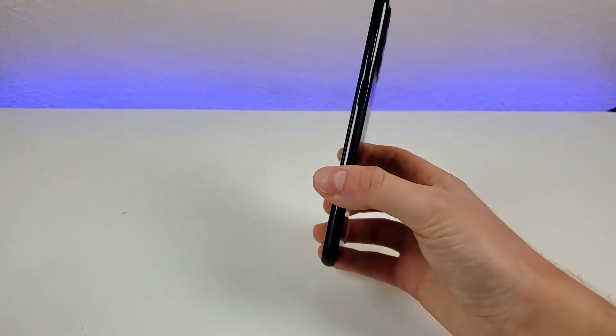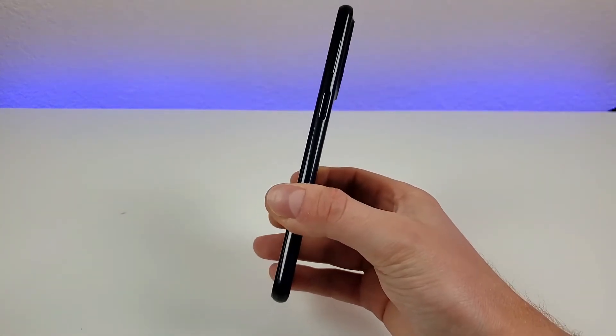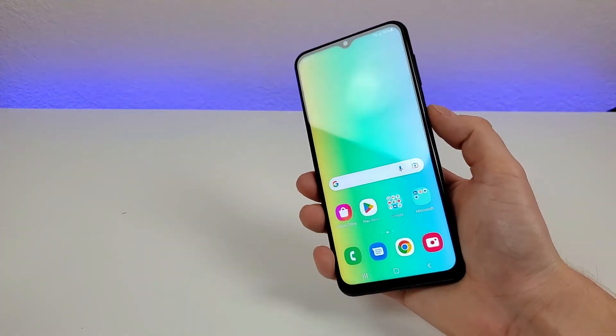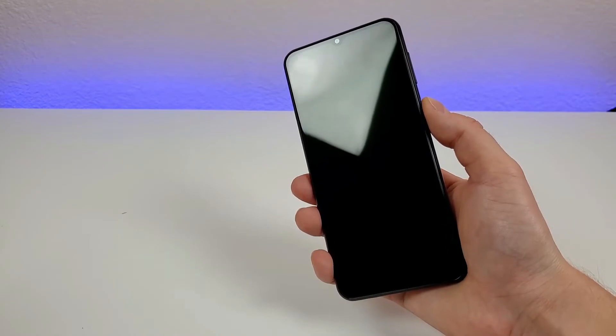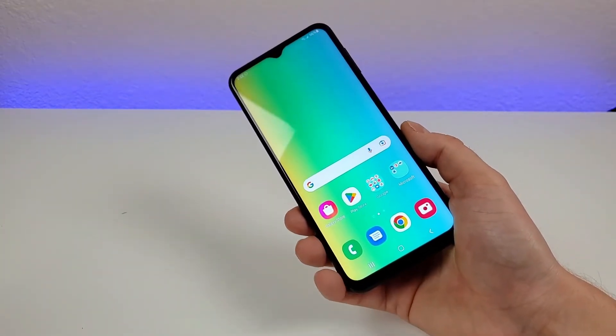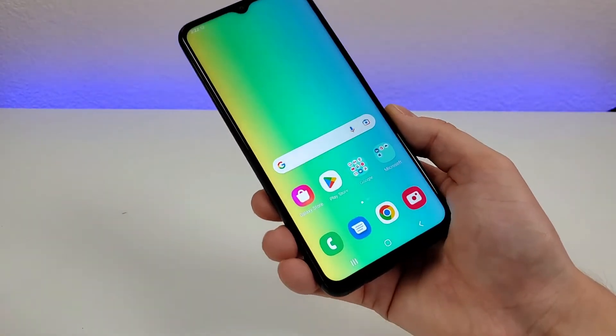Unfortunately, with this phone there is no wireless charging, but we do have a fingerprint sensor on the power button. It's very quick and accurate. In addition to having the fingerprint sensor, this phone also has face unlock, so there are multiple methods for accessing the phone.